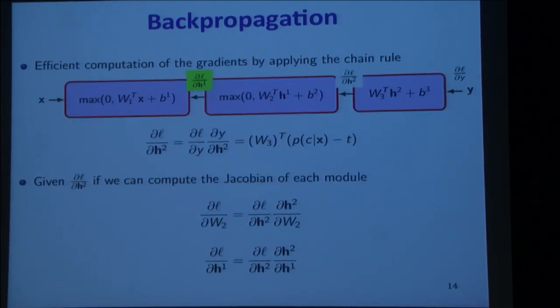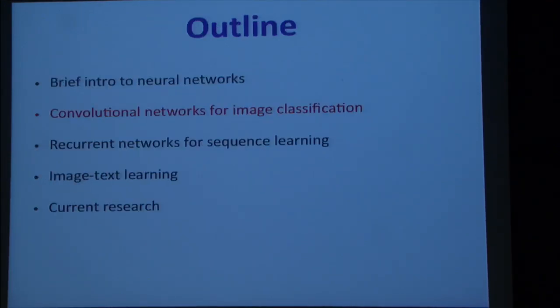Do you run into issues using ReLU during backpropagation? No. You can use a subgradient approximation at the point of nondifferentiability, and that works perfectly fine. So that's my brief intro to neural nets — now I'm going to talk about convolutional networks.